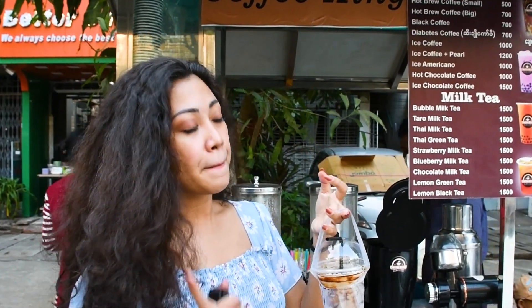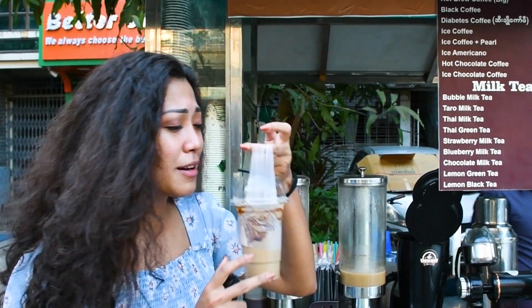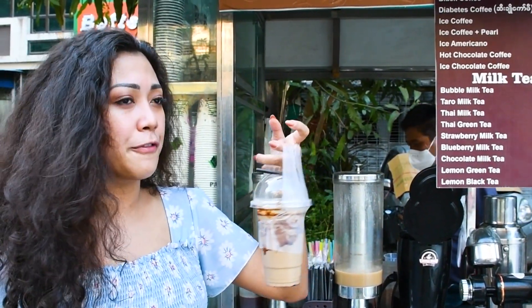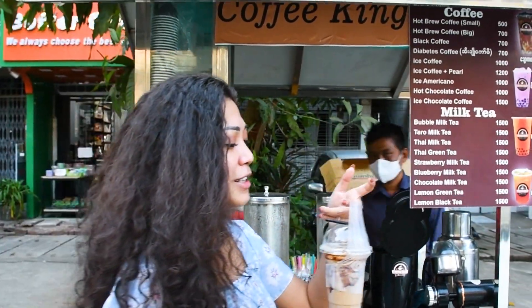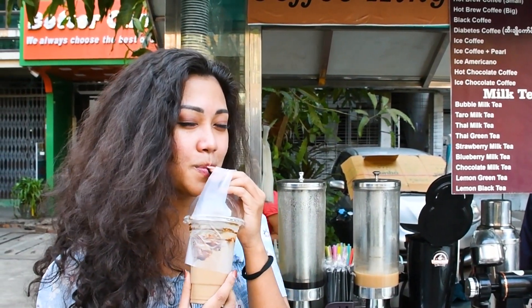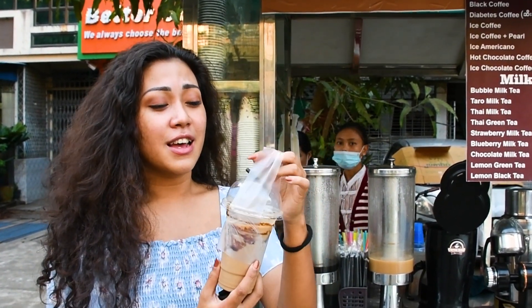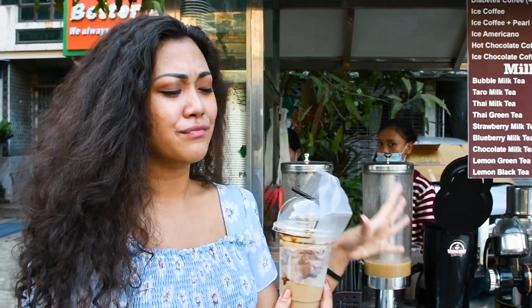I ordered an iced coffee — and this is not just any iced coffee. This is authentic coffee from Pin Hlaing. It smells so good. They don't put any other ingredients except brown sugar. The coffee is so fresh, it just makes me want to drink more. Going to try it now! Oh my gosh, this is so fresh with a little bit of sweet flavor. The brown sugar is already mixed in — it's just so good, it really makes me satisfied.